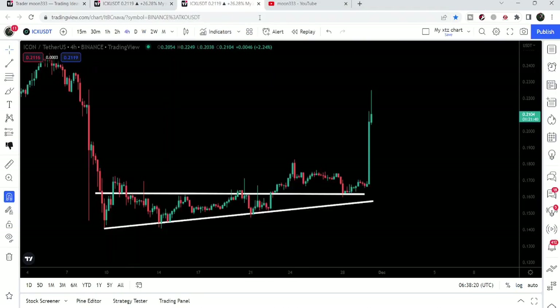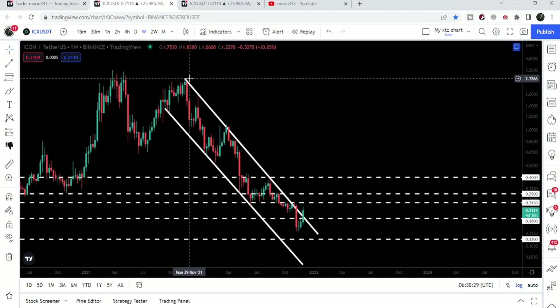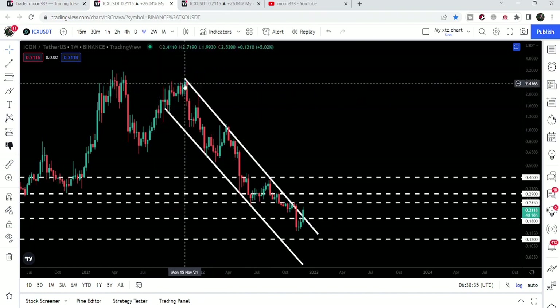Let me begin with this weekly time frame chart. ICON coin has also broken out the resistance of the triangle, which I'll show you after this chart. We have been following this downtrend line resistance for the past several months — you can see where the price line found this resistance in the month of November 2021.